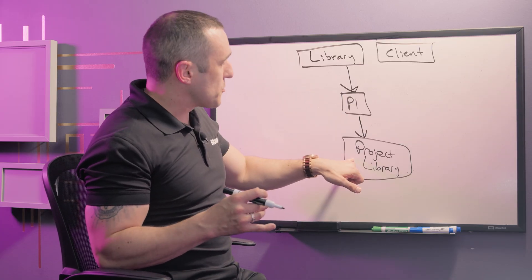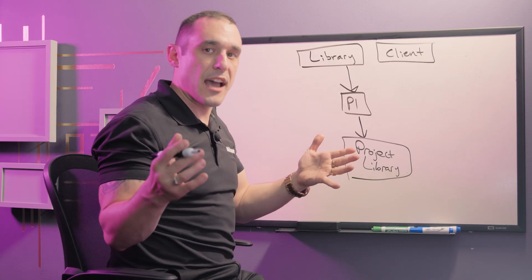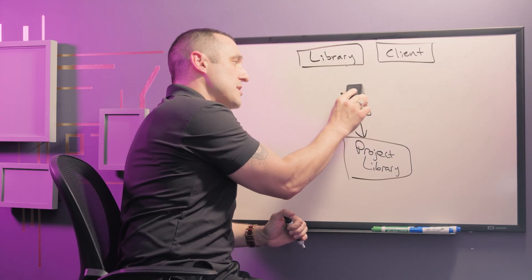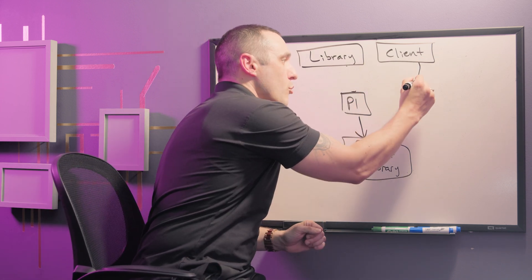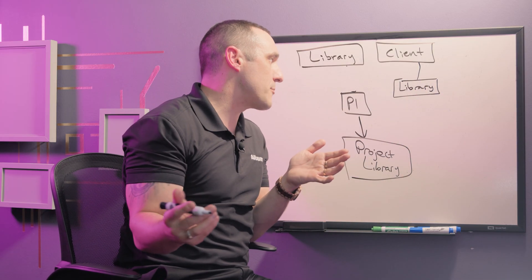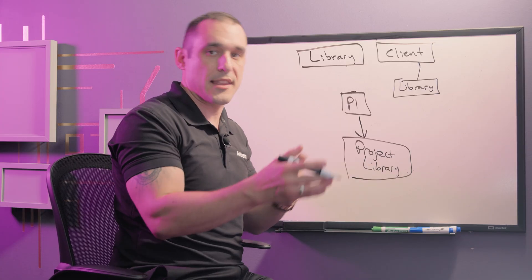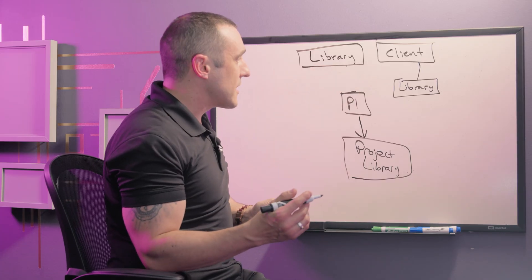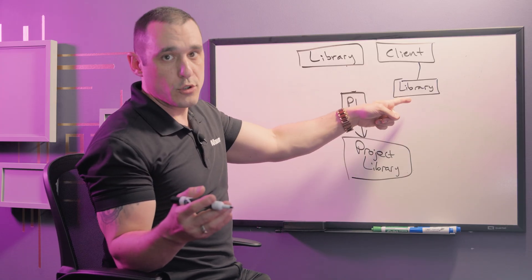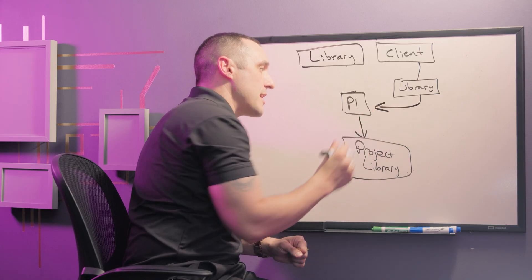You want to make sure that they have a complete project archive including a project library with all of the CAD data needed to regenerate that native PCB file. All of this project library data ultimately gets pulled from your personal centralized library that you maintain as a freelance designer or at a small design company. Now sometimes the client actually knows something about PCB or electronics design, and they may come to you with their own library — this is something I have to deal with pretty often as someone who works on designs on a contract basis. Clients oftentimes show up with their own libraries and their own library standards for footprints, and since the client is ultimately writing the check, you have a responsibility to use the data in their library in the design.